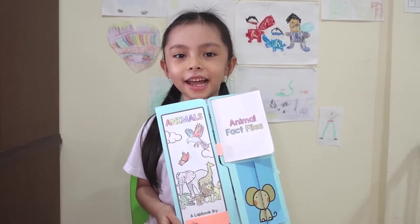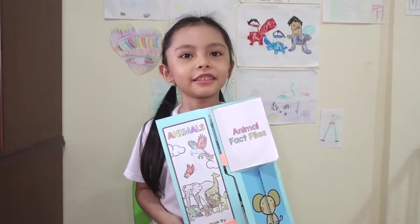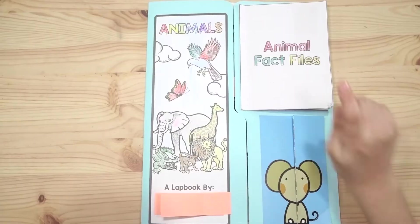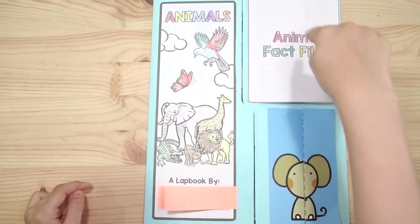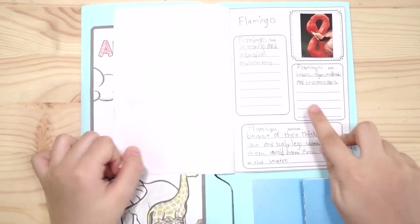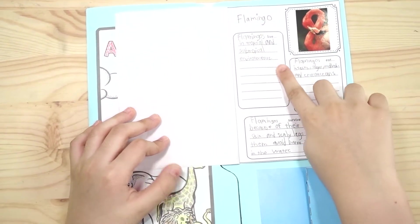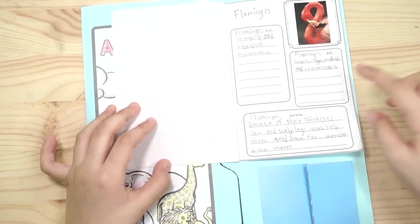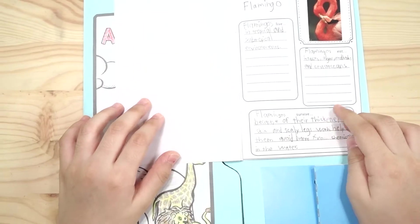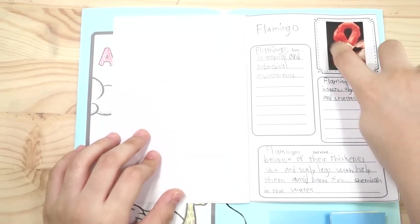This is my science lab book for the second quarter. Let me show you what's inside — it's about animals. Animal fact files! This is a flamingo. I wrote about where flamingos live, what flamingos eat, and how flamingos survive — how they live, how they eat, and how they survive.